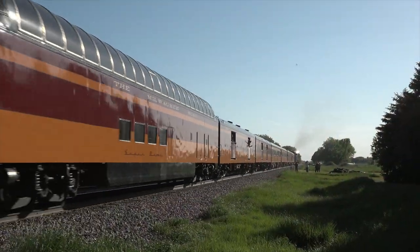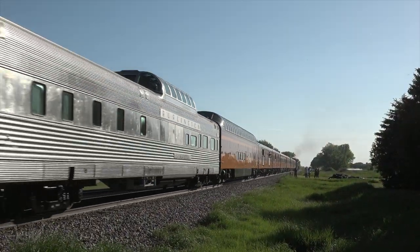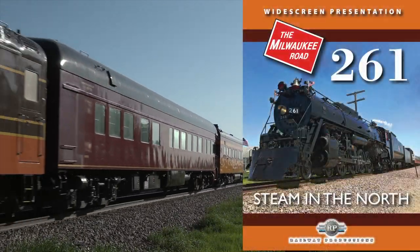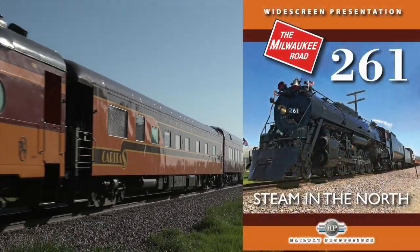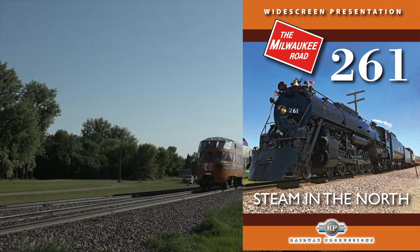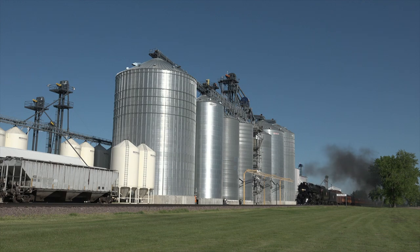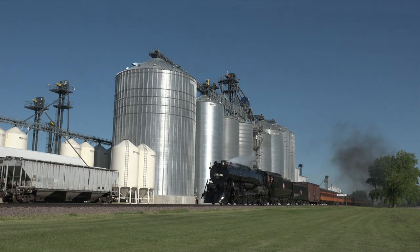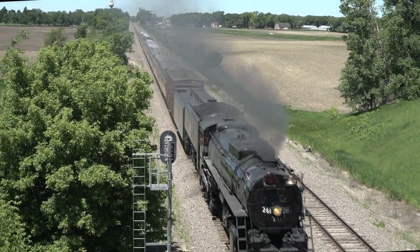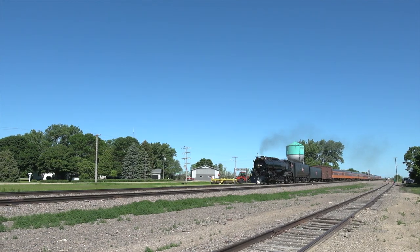One of the stars of steam locomotive preservation is Milwaukee Road 261. In Milwaukee Road 261: Steam in the North, you'll enjoy watching 261 as she steams in North Dakota and Minnesota. See her pull a series of special trips on the Red River Valley and Western, and running on the main line over BNSF's Morris and Wayzata subdivisions. Great action from a big steam locomotive.